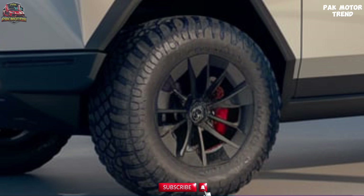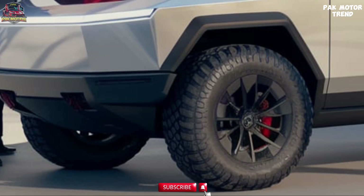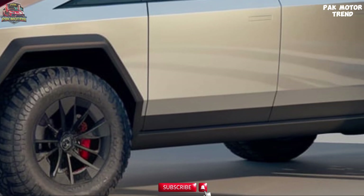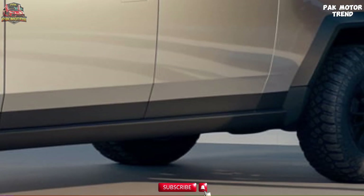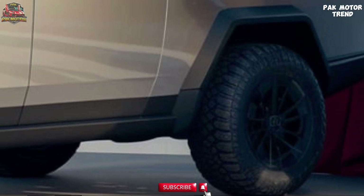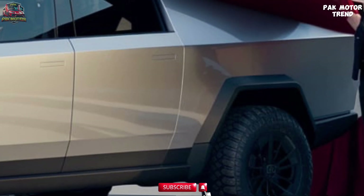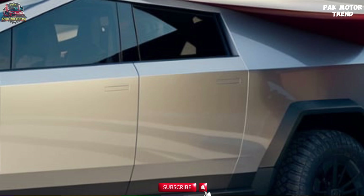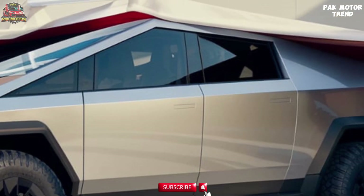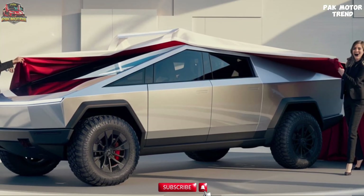The 2025 Cybertruck features a distinctive and futuristic exterior design that stands out from traditional trucks. Its exoskeleton is built from ultra-hard 30X cold-rolled stainless steel, designed for maximum durability and passenger protection. Armor glass — ultra-strong, impact-resistant glass — is engineered to provide greater safety and durability. Its wedge-shaped aerodynamic body improves aerodynamics and energy efficiency. Front and rear LED light bars add to the Cybertruck's sci-fi look, and a robust automated retractable tonneau cover improves security and aerodynamics while protecting the truck bed.